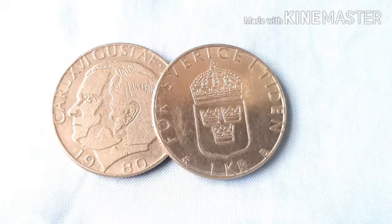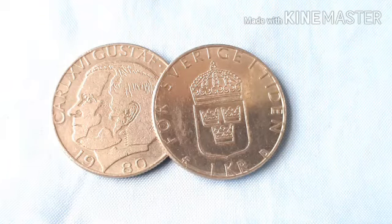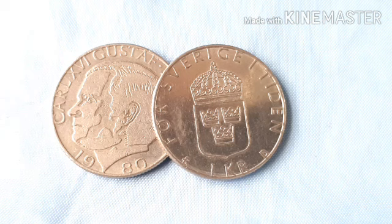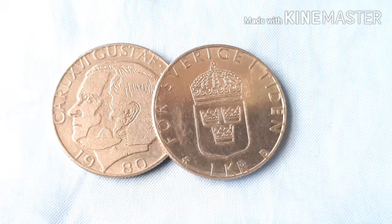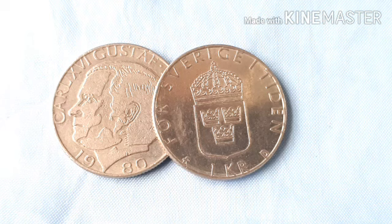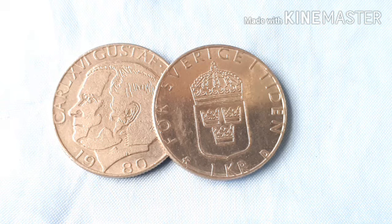Dako na po tayo sa ating update price ng ating 1 Krona. Ang ating 1 Krona po sa av.com po ay nagkakalaga lang po siya ng 0.55 euro. Pero pagdating sa numismatic corner, ang coins with Karl XVI ay 5 euro. Pagdating naman sa inucoin.net, ang kanyang price ay nagsisimula po siya ng 0.27 cents US dollar to 5.94 cents US dollar. Yun po ang kanyang price sa inucoin.net.